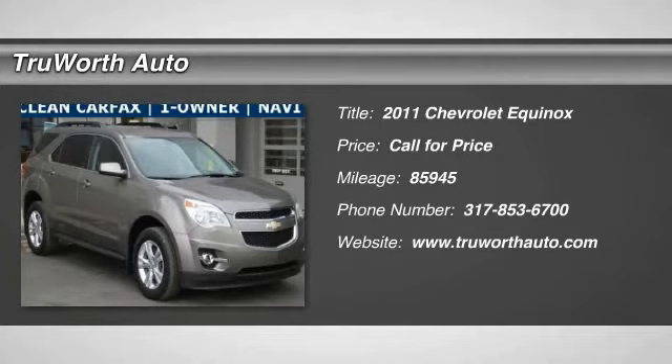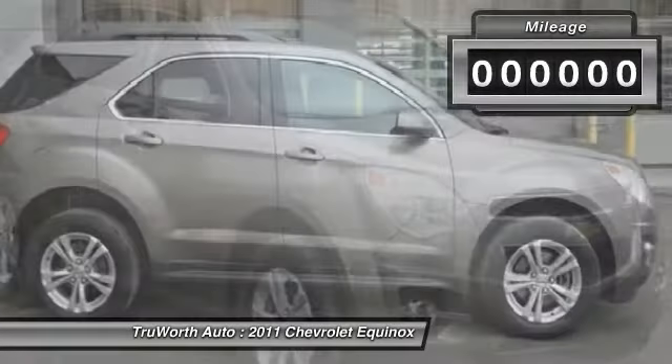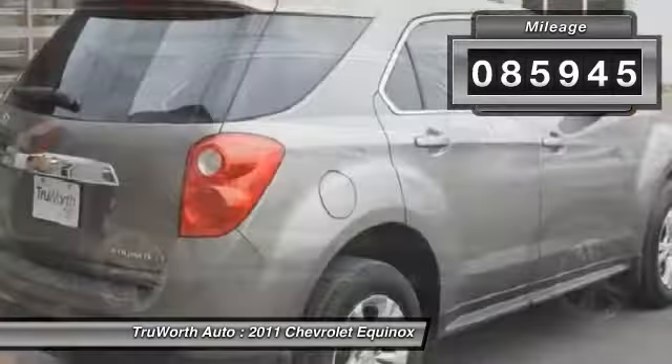2011 Equinox. Fuel efficiency, safety, and value equals the Chevy Equinox. This vehicle has less than 90,000 miles.